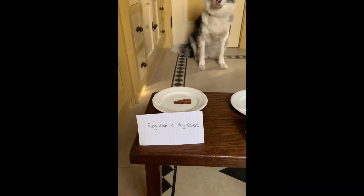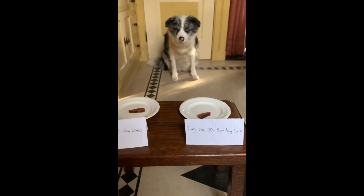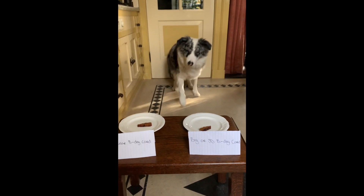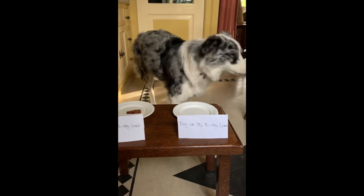The first choice is between the regular birthday card or the 3D birthday card. Come on, Noah. Go. Oh, big birthday card it is.